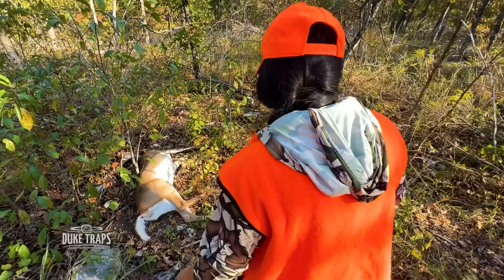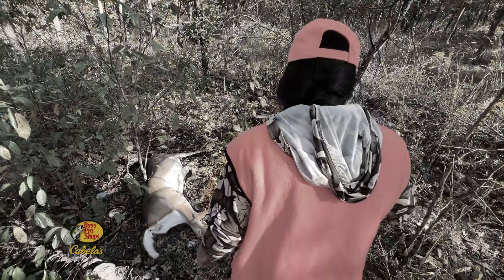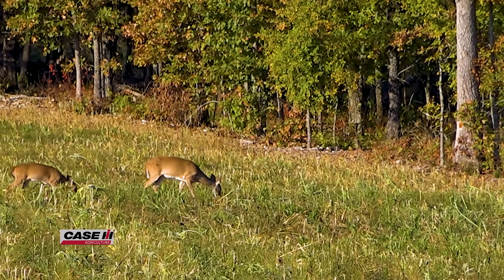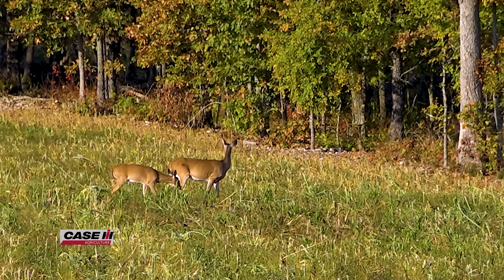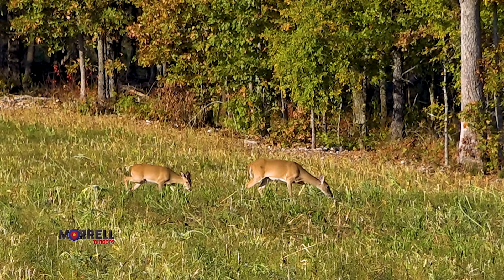And like that buck, the doe Steph shot also tested positive for CWD. This is one of the worst things about this horrific disease. Deer look absolutely normal, and they incubate or carry the disease — a prion, the causative agent — for 18 to 24 months, looking absolutely normal except for about the last month when they start wasting away.